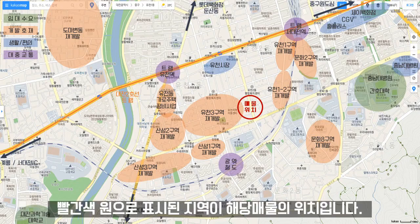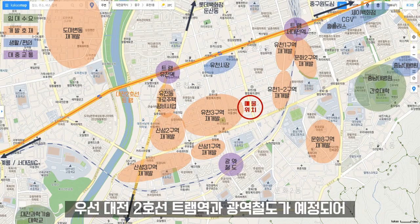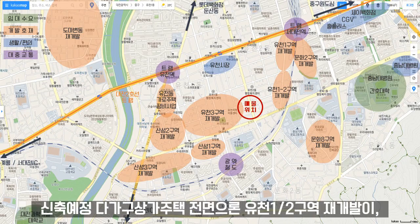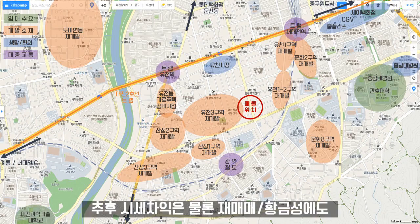빨간색 원으로 표시된 지역이 해당 매물의 위치입니다. 중구 유천동은 각종 개발 호재가 많아 미래 투자 가치가 매우 우수한 지역 중 한 곳입니다. 대전 2호선 트램역과 광역철도가 예정되어 역세권 인프라를 갖추게 될 예정이며, 신축 예정 다가구상가주택 전면으로는 유천 1이구역 재개발이, 뒤편으로는 유천 3구역 재개발 지역이 위치해 지속적인 지가 상승을 나타내고 있습니다.